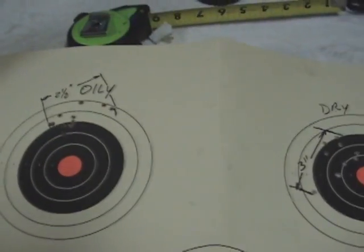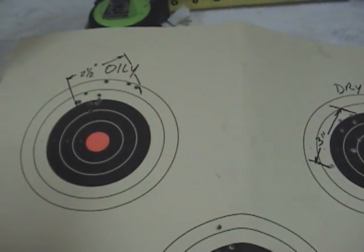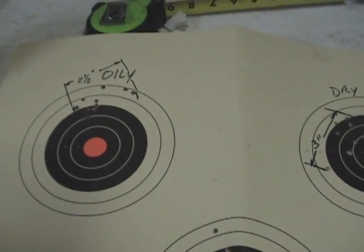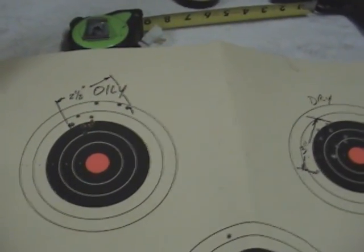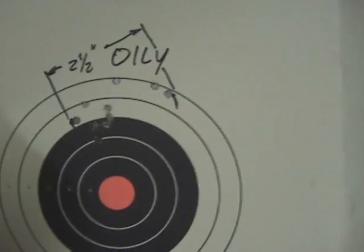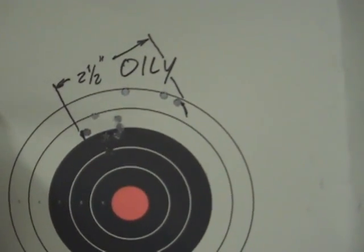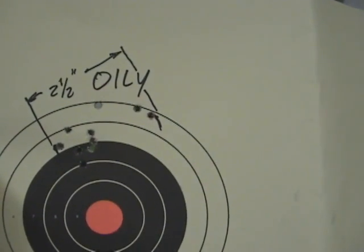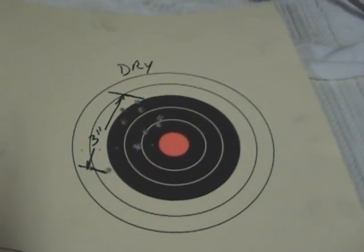So there's probably some truth to it, but for me, for the average shooter, I would say it's negligible. That's just my initial thoughts. If anybody has any experience with oil in the barrel actually throwing off your accuracy — now definitely the point of aim was the bullseye and it did change the point of impact, but I think that's more me than the rifle. You would think that after the first few shots the point of impact would change, but I think the difference is just more me than anything else.